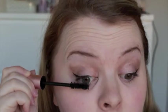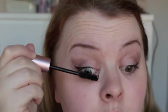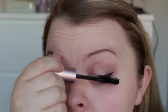For mascara I'm using the Too Faced Better Than Sex Mascara, which I love for a more dramatic look. It's not an everyday mascara for me but it's great for when I go out.